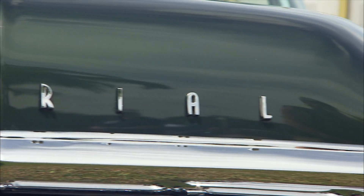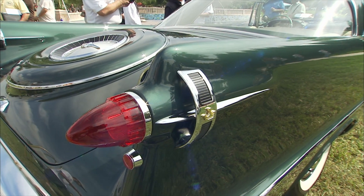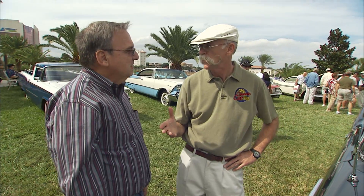Have you always been an Imperial guy? Oh yeah, I always liked a Chrysler. We had a 1956 in Cuba, and when we came here to the United States, we decided to start looking for one. Now, when did you come to the U.S.? 1961. That was a good time to come. Yes, it was.